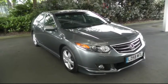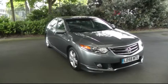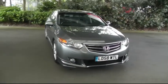Hello and welcome to Brindley Honda Cannock. Today I'll be showing you the Honda Accord 2.2 EX GT.